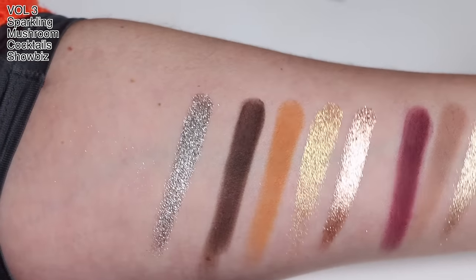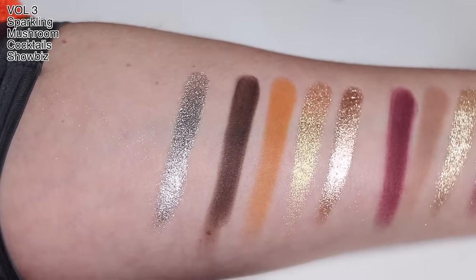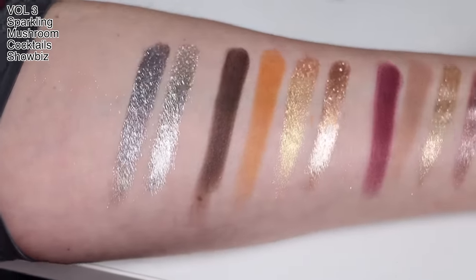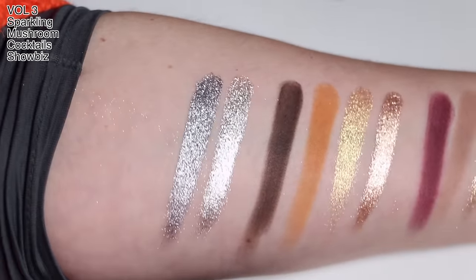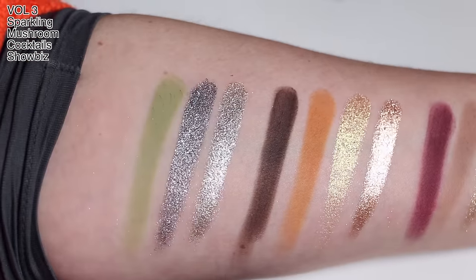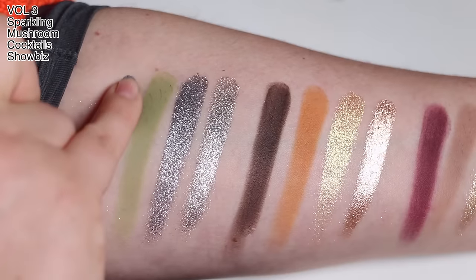First shade: Sparkling — it's just straight-up silver metal. If you use Duraline with that, I'm sure you'd get a really foiled metal effect; it is crazy. The mushroom one is more slate-colored — I would call this true silver and then a slate gray metallic; they're both super bold. Cocktails is a beautiful sort of grass green, and Showbiz is a dark green, which is pretty much the same color as my top.